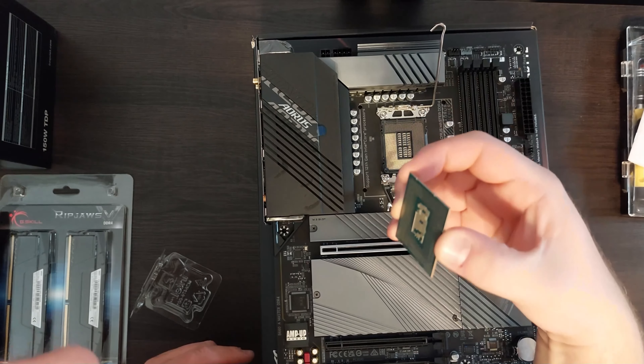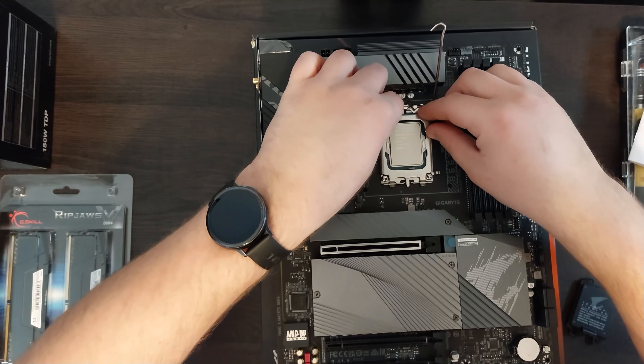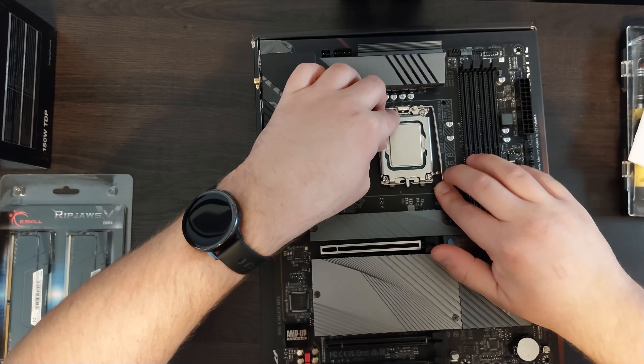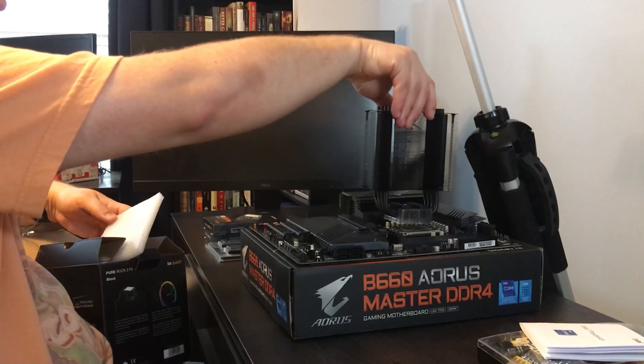Then I realized, oh crap, it's hitting the CPU. I opened it up again, and sure enough it was slightly misaligned — too far forward. I thought for sure that with as much pressure as I was putting on it I had broken the CPU, but I wouldn't know for sure until I finished assembling it and turned it on.